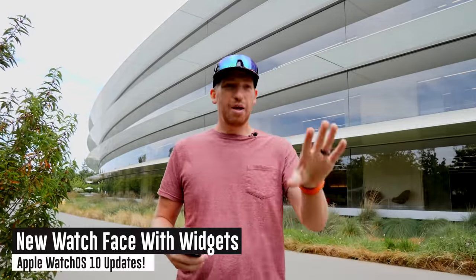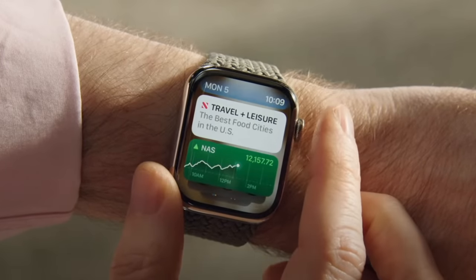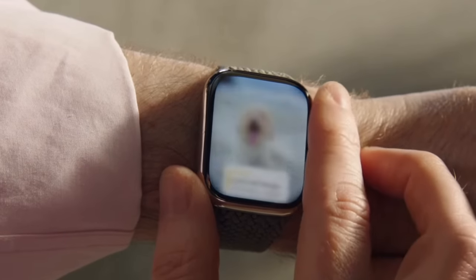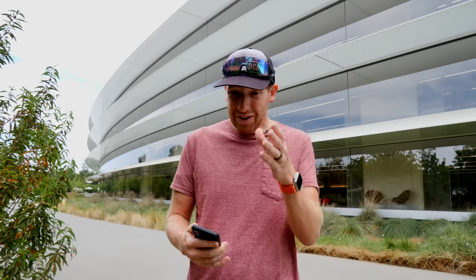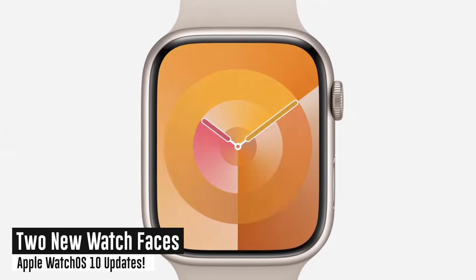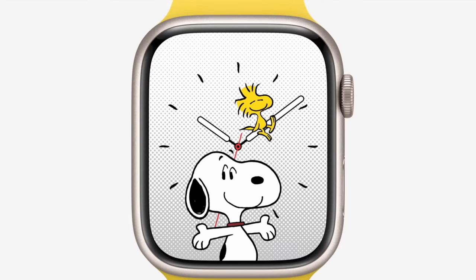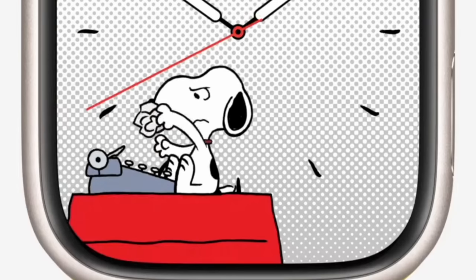They've also redesigned the watch face to allow widget access — you can use the Digital Crown to scroll through widgets and see calendars, stocks, upcoming workouts, or even your current workout directly from the watch face. There are also two new watch faces: one called Palette, and one called Snoopy and Woodstock — if you were born more than 40 years ago you'll probably remember those characters.